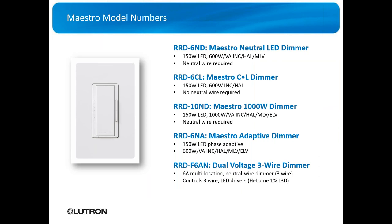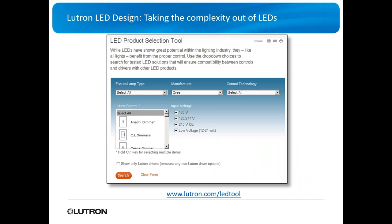There are many options for dimmers and switches. You've got master neutral dimmers, master CNL dimmers, 1000-watt Maestro dimmers, adaptive dimmers, and dual voltage three-wire dimmers. Whatever type the electrician throws at you, you should have the ability to supply a switch or dimmer for it.